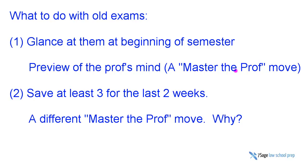It's part of the triad of our course: master the law, master issue spotting, and master the professor. But you also need to save at least three practice exams for the last two weeks. And this is a sort of different master the professor move.